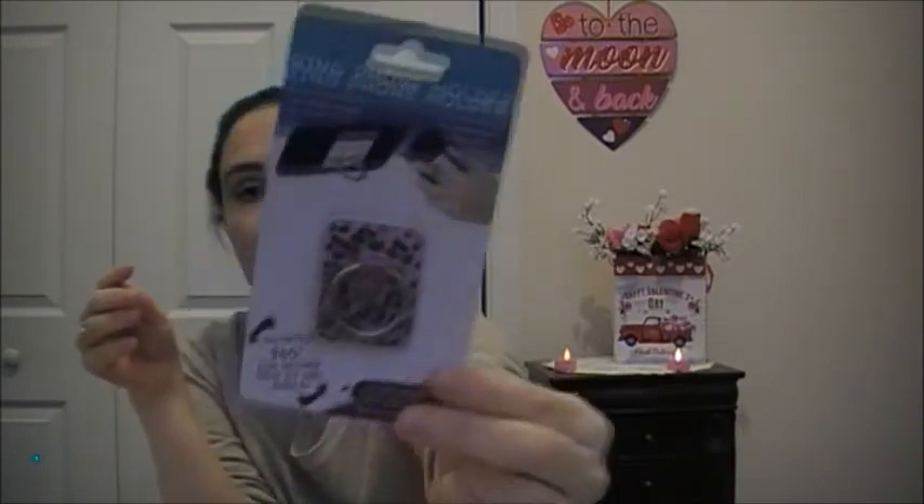The last thing I got is something for my phone — it's a phone ring holder. It can be a kickstand for your phone or just improve your grip; it rotates 360 degrees. It's a pink animal print. That's everything I got from Dollar Tree for stationery. My next Dollar Tree videos are going to be household and decor, and those will be two separate videos. Thanks for watching, bye!